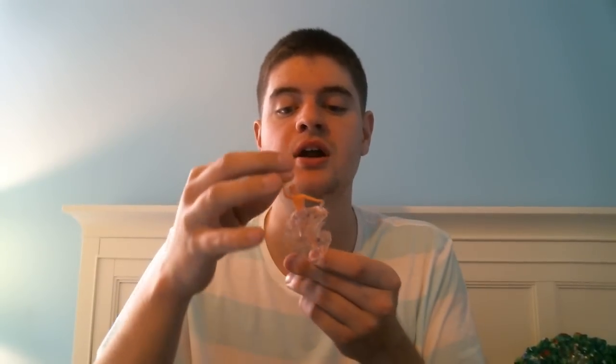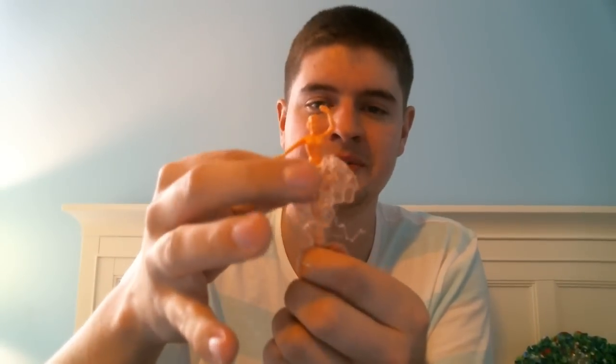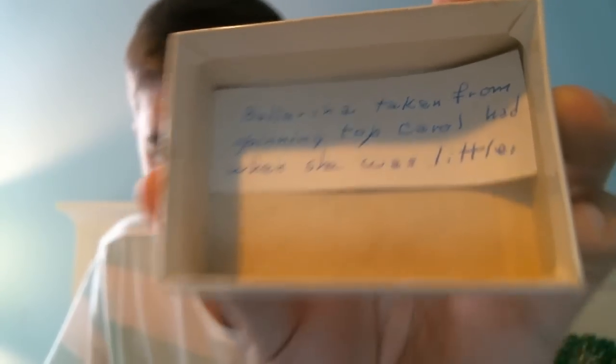Another thrift store piece — not terribly valuable, but I really liked it and I think it's going to go on my jar. It's a little ballerina that came out of a music box. The note in the box says 'Ballerina taken from spinning top Carol had when she was little.' Her tutu is pretty messed up, so I'll probably just take that off and put her in my jar of small stuff, which is what I like to do with things like this. That was $1.50 — maybe a little more than I should have spent, but it was the only vintage thing behind the counter.